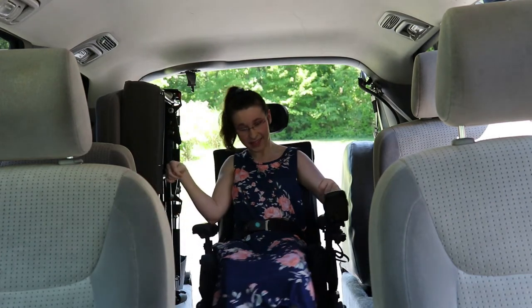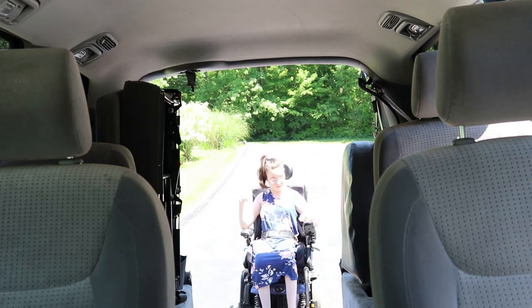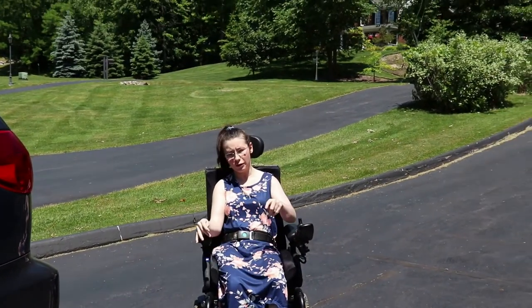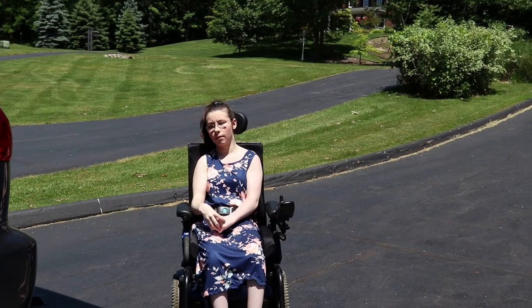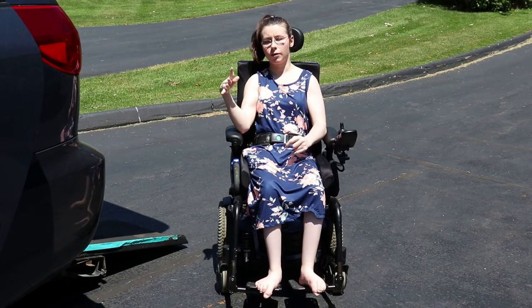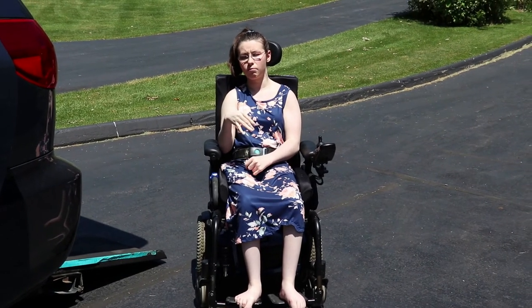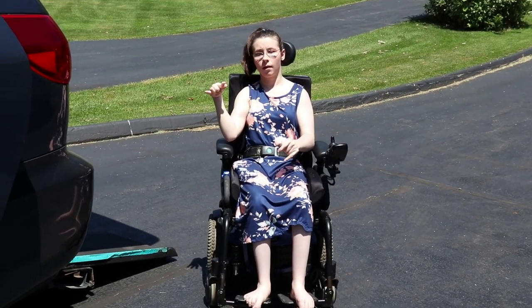We also have a bench for when my siblings have friends over or when we have extra people in the car. That concludes our video for today. If you have any questions, leave a comment below and I'll try to answer them as best as I can. Thank you guys for watching — hope to see you back, bye!